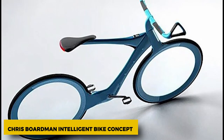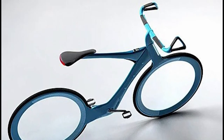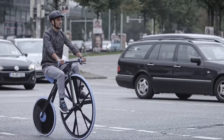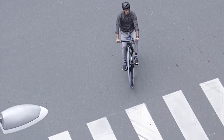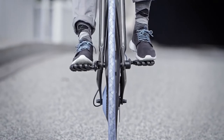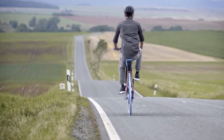Chris Boardman Intelligent Bike Concept. Chris Boardman showed off a concept for an intelligent bike in 2009. The bike would be smart enough to track how many calories you burn as you ride. It would also have a solar-powered motor to help you when you need it, and a full carbon fiber frame with spokeless wheels and tires that don't get flat. This is what he thought bikes would look like in 2029.